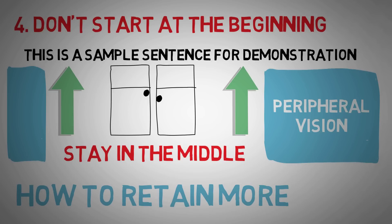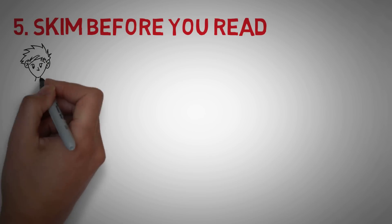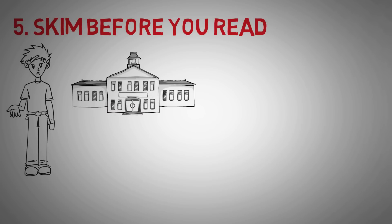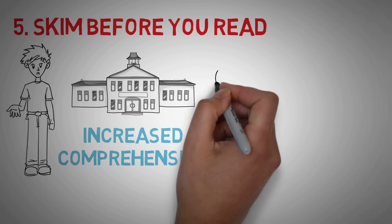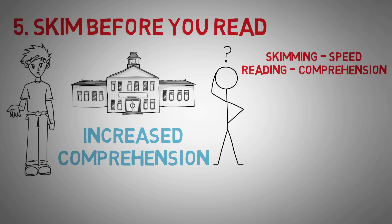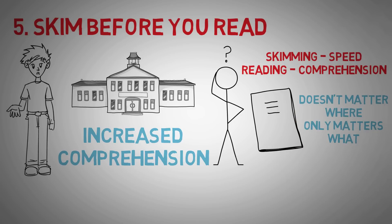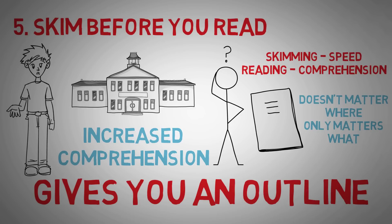Those four tips were ways to increase your speed. The next three will help you retain more of what you read. Tip number 5: skim before you read. When you find yourself getting lost, getting to the end of a page and wondering if you even read it — a university study found that when students quickly skimmed what they were about to read beforehand, it increased their comprehension drastically. Skimming is only about speed; reading is about comprehension. Pre-skimming means you don't have to worry about where you're reading — only what you're reading, like having an outline before a class or meeting.